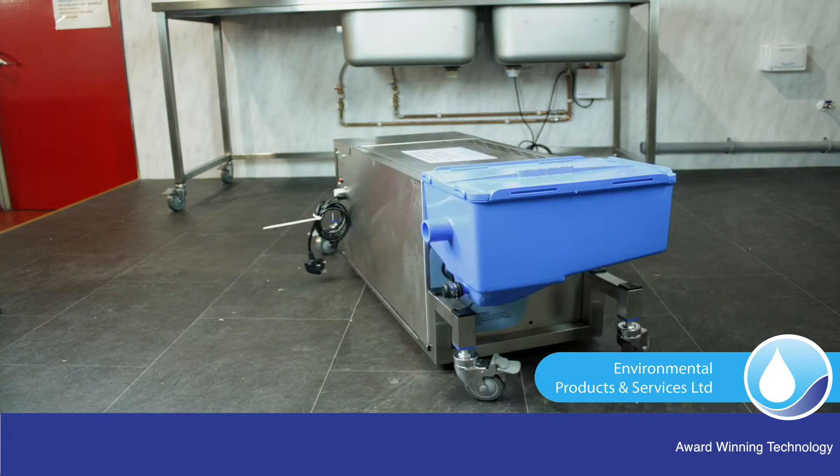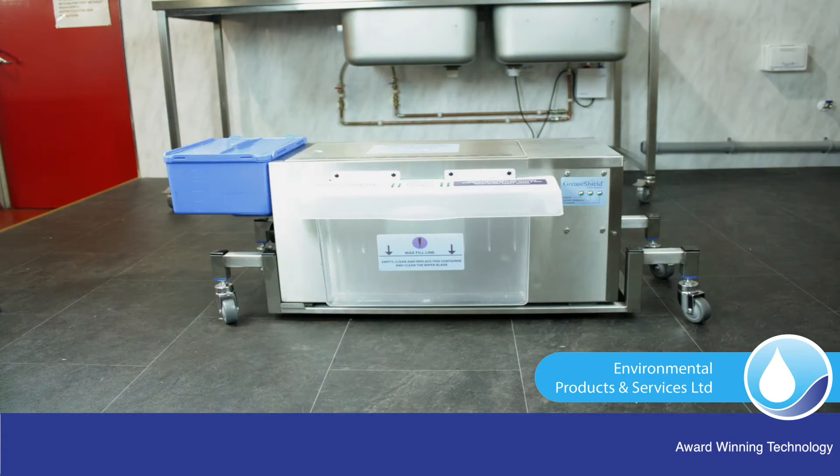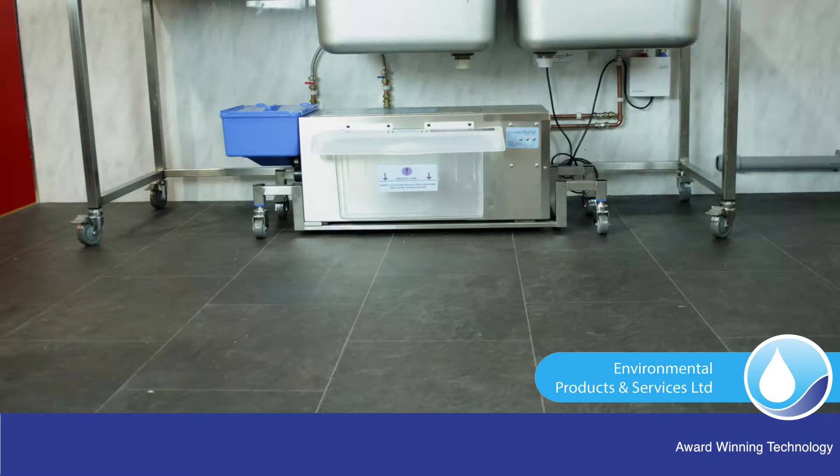What does GreaseShield do differently to other grease traps? What makes GreaseShield the best grease trap in the world?